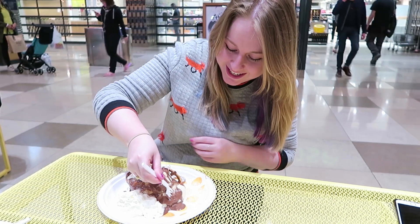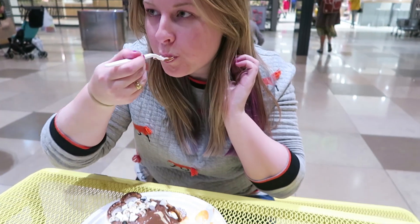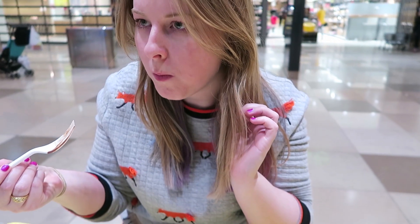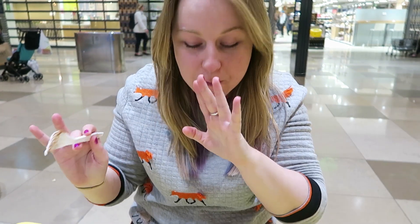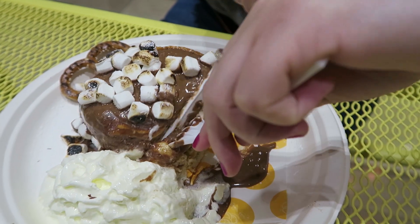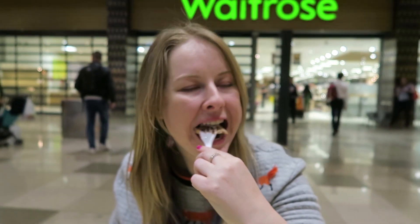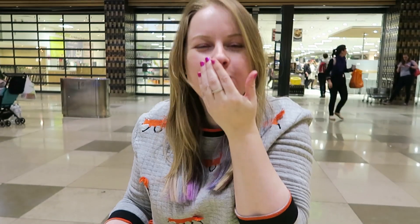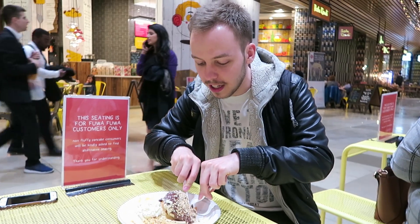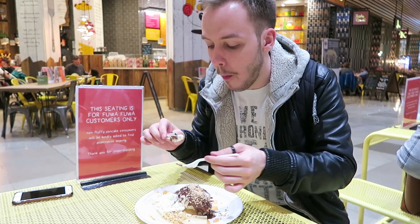Oh my gosh, look at that — with the marshmallows! This is a revelation. Oh my god, it's so fluffy. Oh my god, I'm not kidding — that is so good!